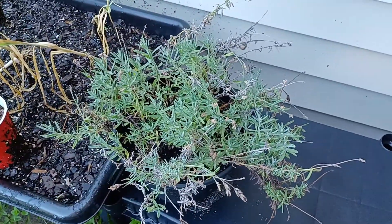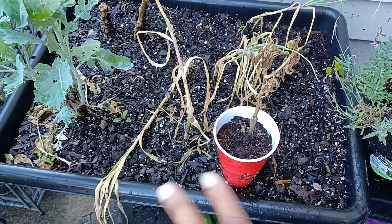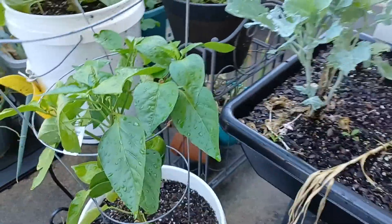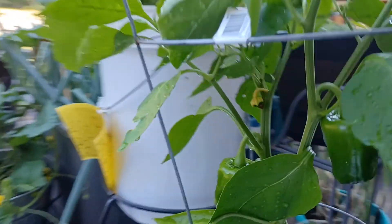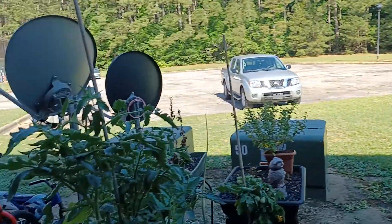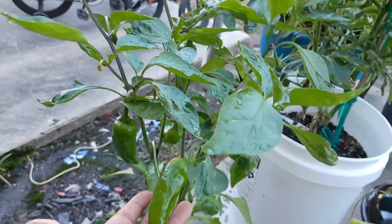Here's my lavender. Here's some garlic I call myself having hardening off, but it's got a lot of rain. Ignore that stupid dead thing I need to get rid of. Here are some bell peppers — I have some bell peppers, I've got one over here too that's doing good. And here I've got some jalapeños.